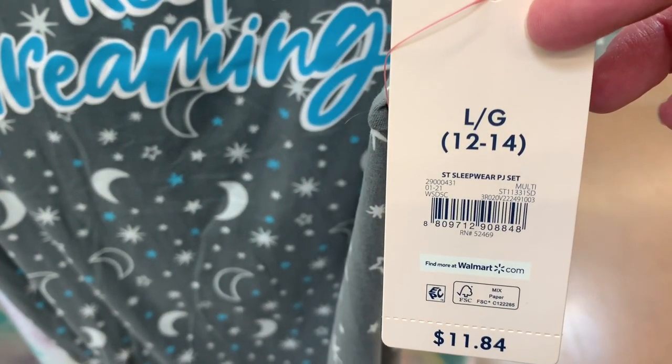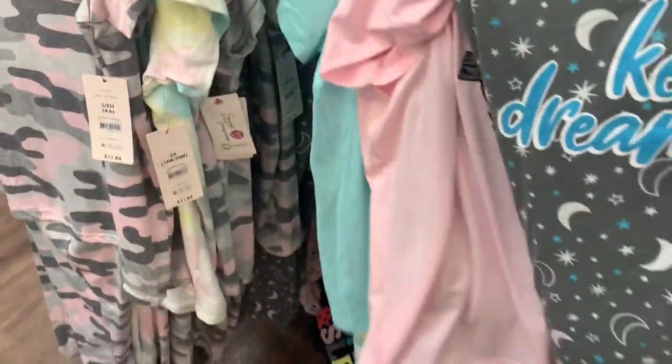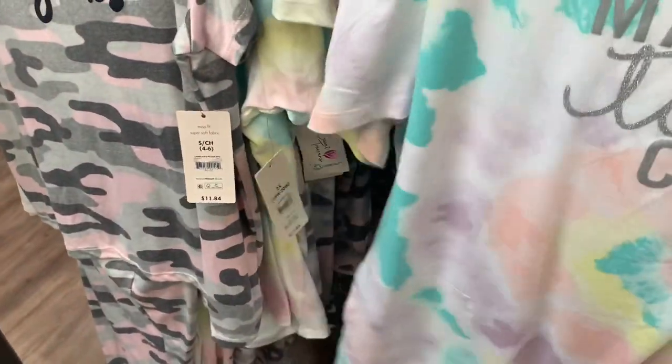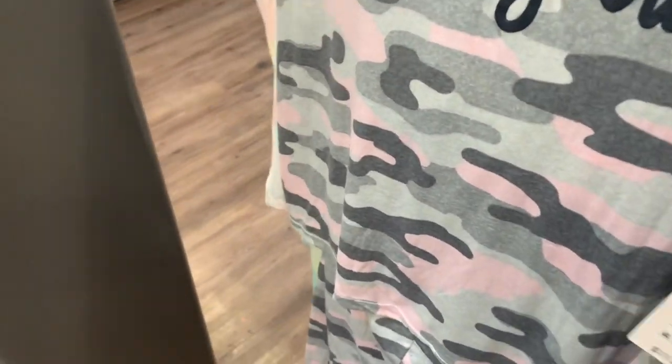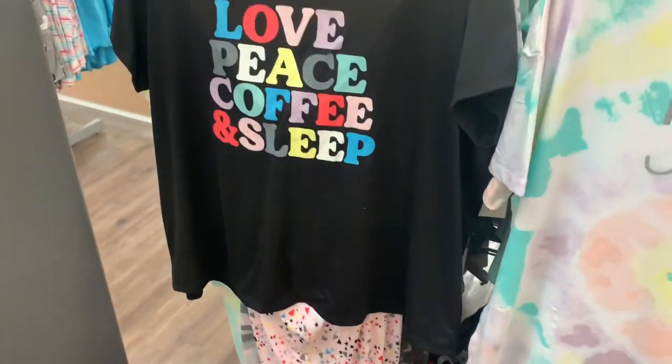Sleepwear PJ set, $11.84. They also have some other ones back here. Oh, that one's nice — I bet that sells out fast. And then they have another one over here. There's only like two left; this one went really fast. I can see why — it's really cool.